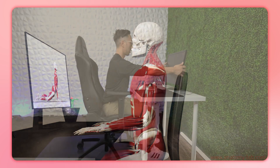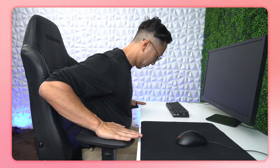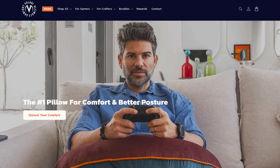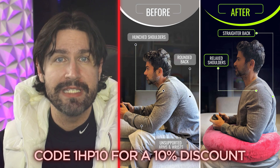Your gaming or work setup is your first line of defense against thoracic outlet syndrome. Position your monitor so your eyes align with the top third of your screen, keeping your neck in a neutral position to prevent forward head posture. Ensure your keyboard allows for a relaxed elbow angle and neutral wrist position, while your chair should be adjusted so your feet rest flat on the floor with your thighs parallel to the ground. Place your mouse in front of your shoulder at the same height as your elbow to minimize shoulder strain. When using a controller on a couch, support your elbows and keep your wrists straight using a pillow for support. Custom gaming pillows like the Velary can be incredibly helpful — use code 1HP10 for a 10% discount.